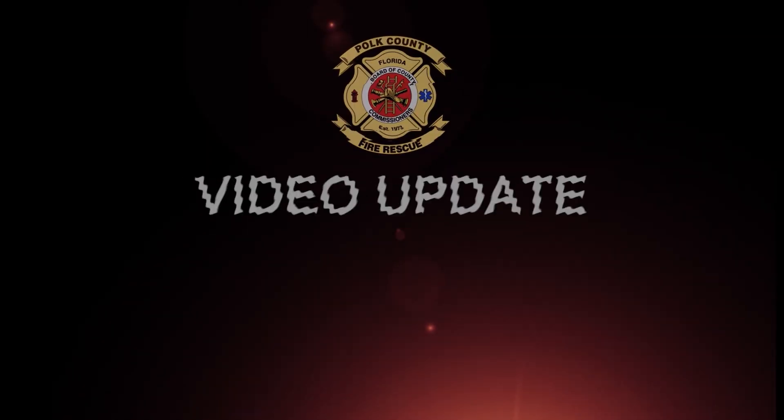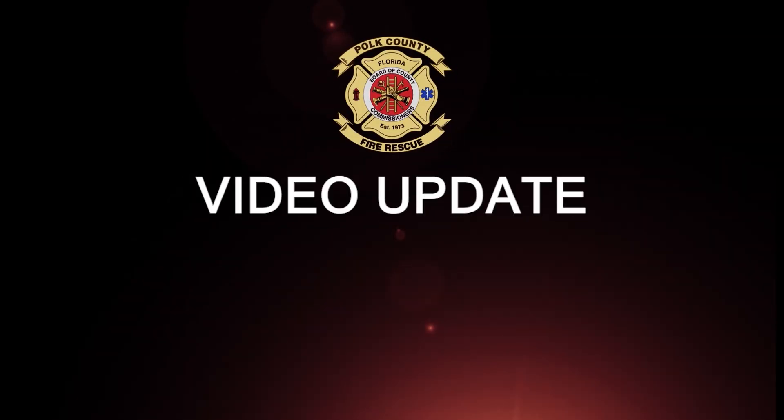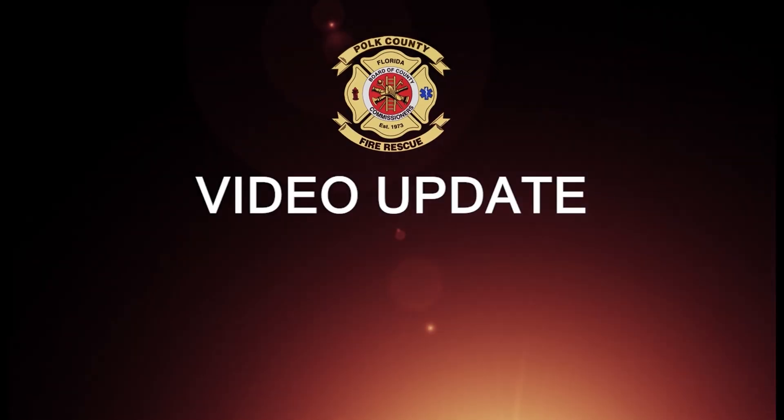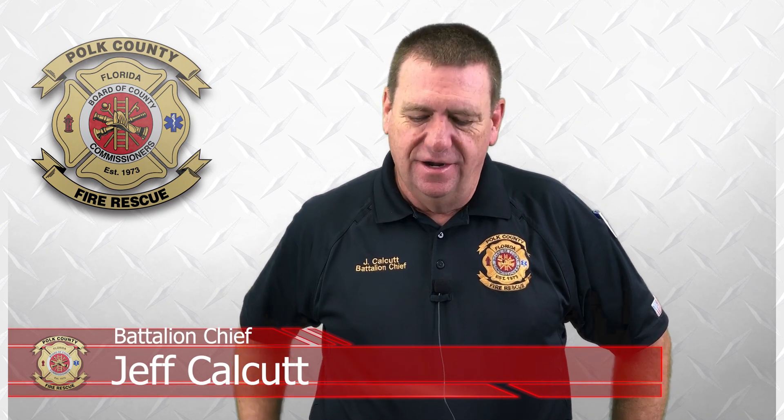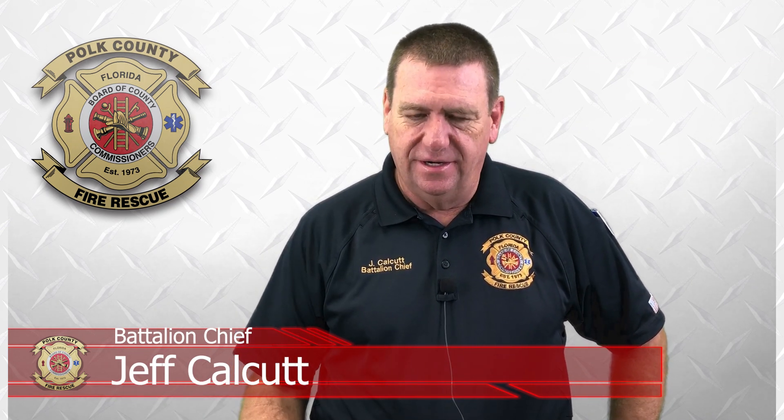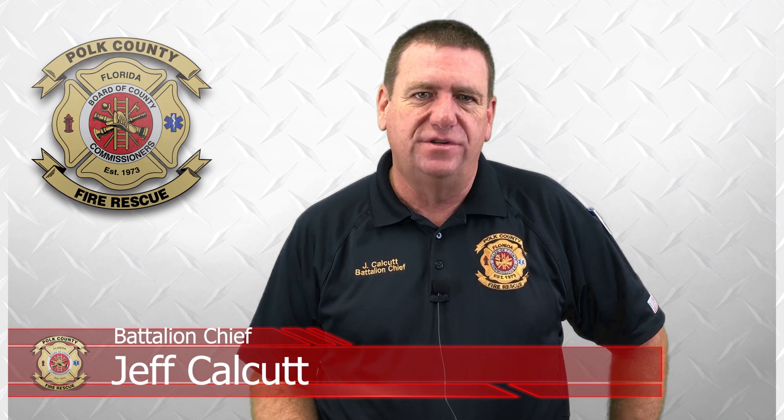Welcome to another episode. Hello everyone. I'm here today to talk about a few things that I think everyone's interested in, at least some people are interested in. The four new fire stations.